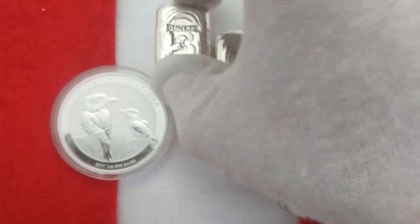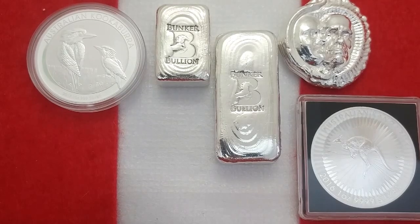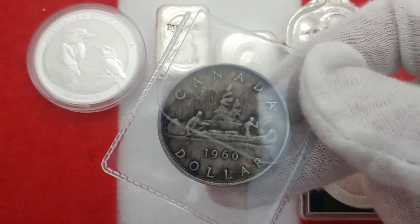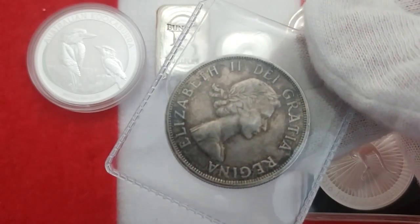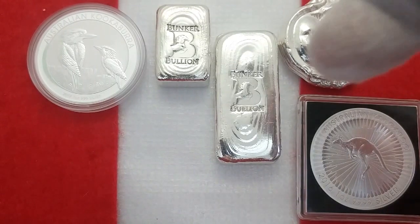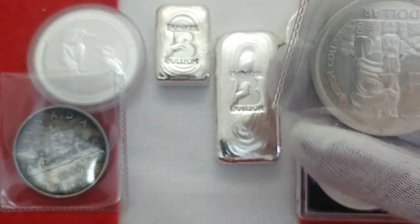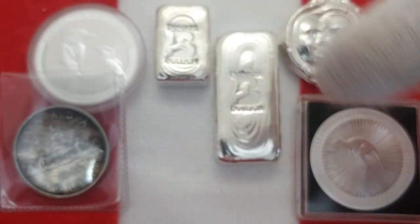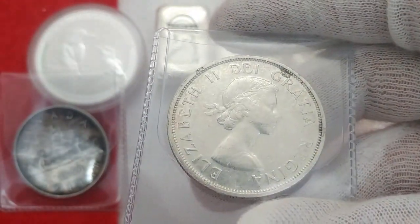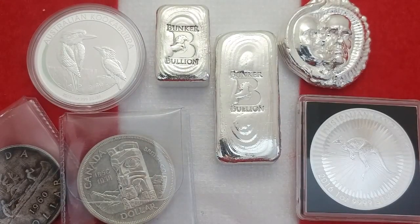These Bunker Bullion pieces are beautiful — just amazing stuff. I also picked up some constitutional silver and a couple of silver dollars from the coin shop. This one has really nice toning on it — I kept it in the packaging, but look at that toning, it's beautiful. They had a bin of them they let me go through. I got this one as well — a nice clean one. I got a good price on those and I like picking up something with some history.